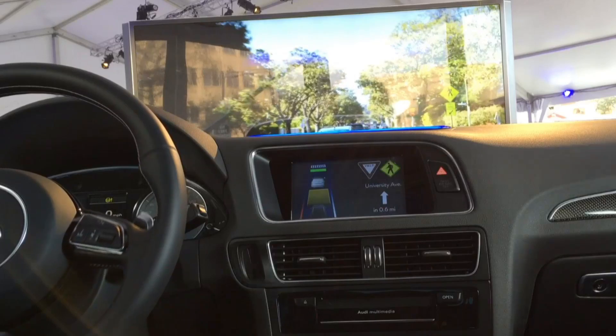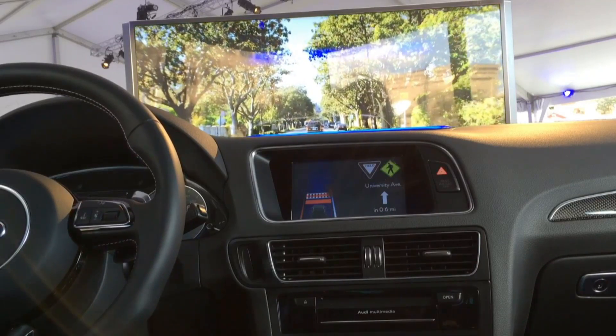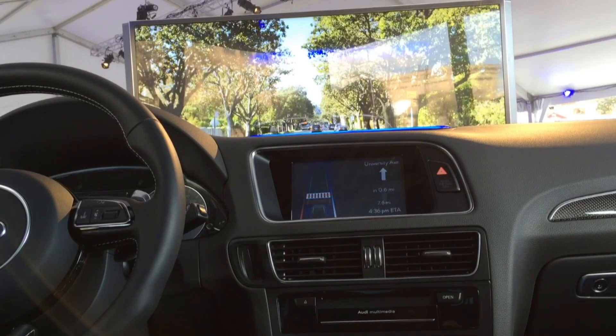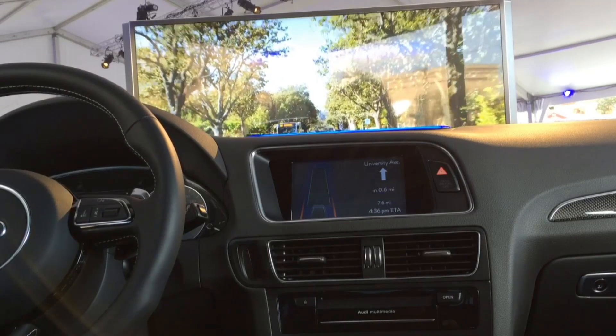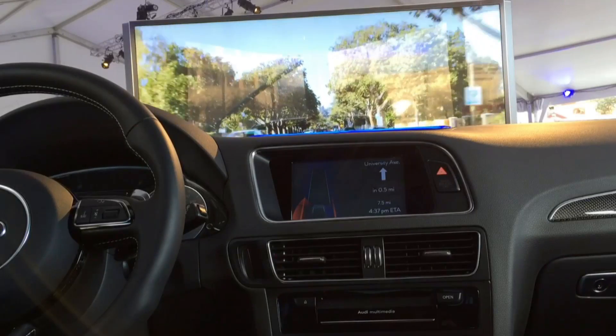We're also capable of detecting pedestrians. We're coming to a crosswalk here, and we use our camera system to determine this is a pedestrian and make a safe stop. As we continue, one of the big questions around automation in general today is how to make the system behave more like a human and less like a robot.